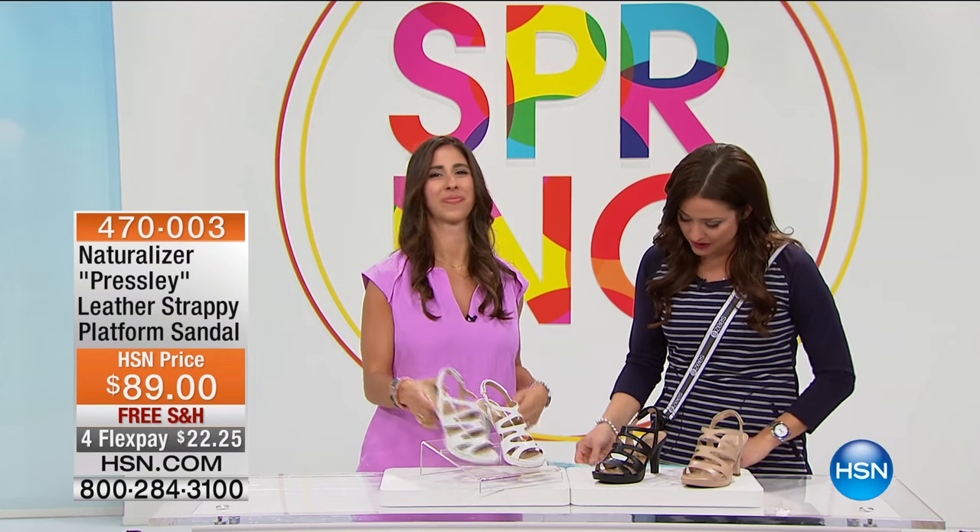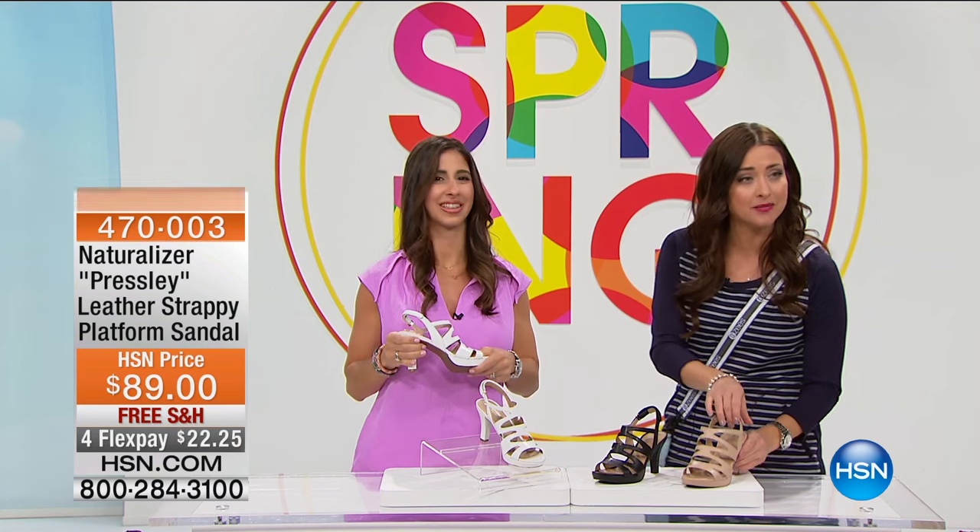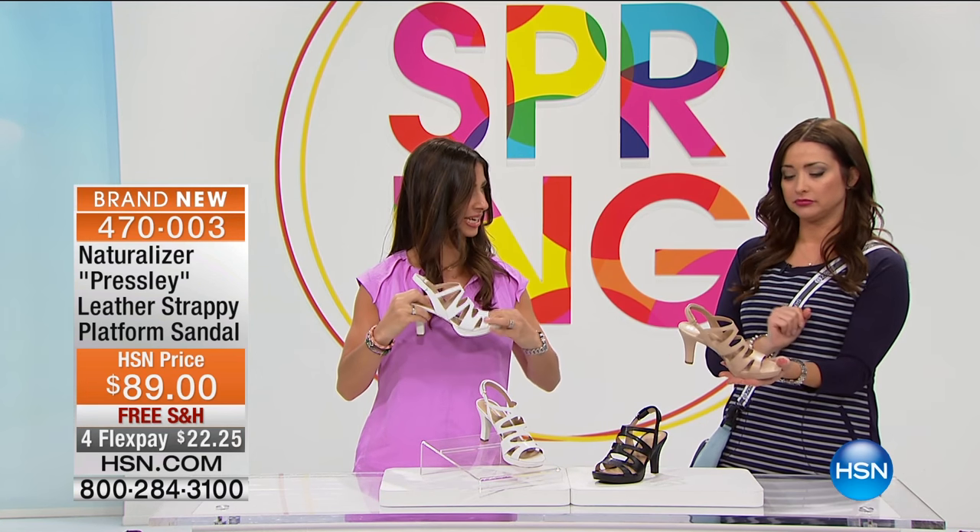Okay, let's move on. We've got another shoe that we want to share with you. This is the Presley. This is our Presley.